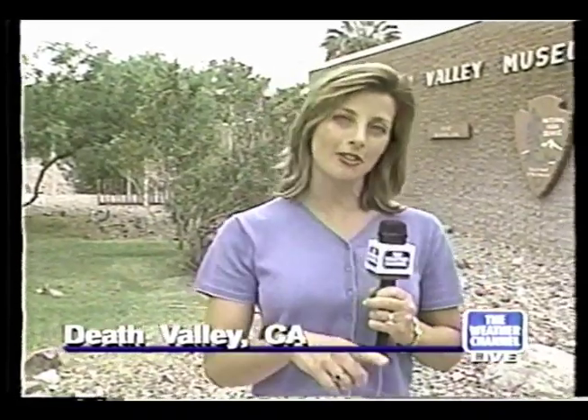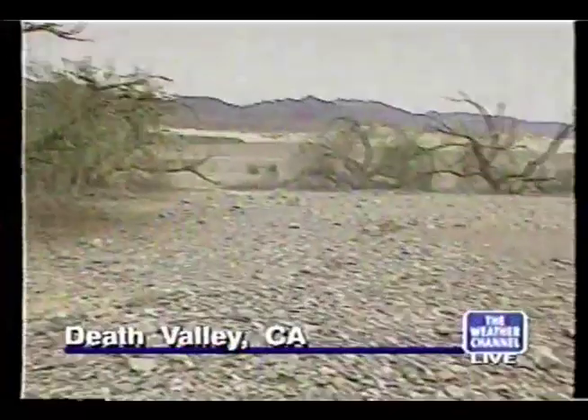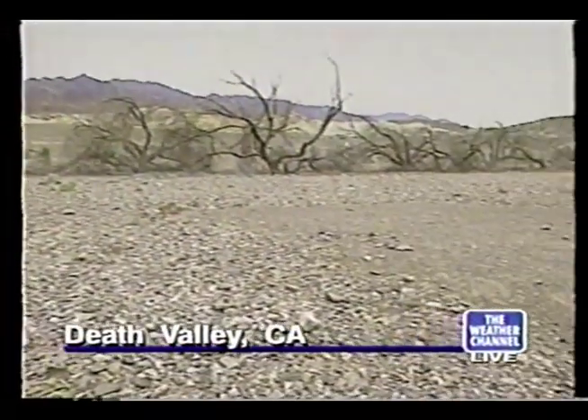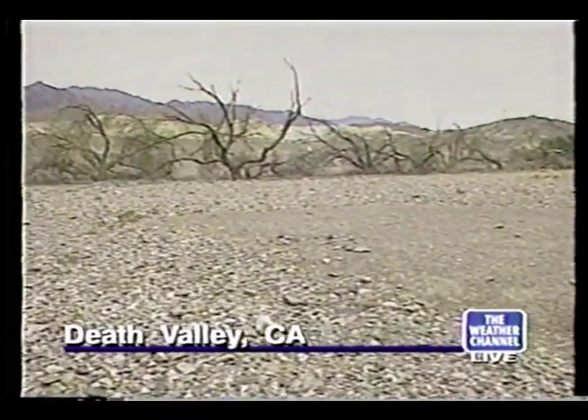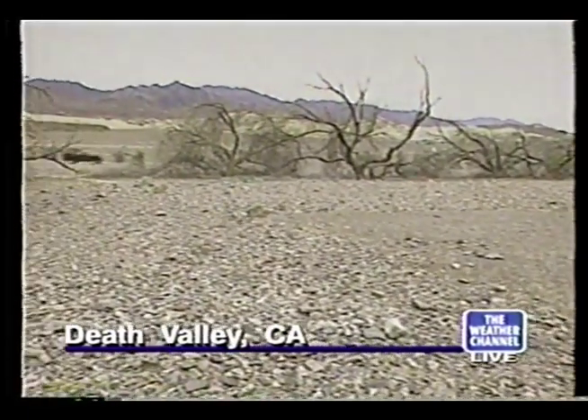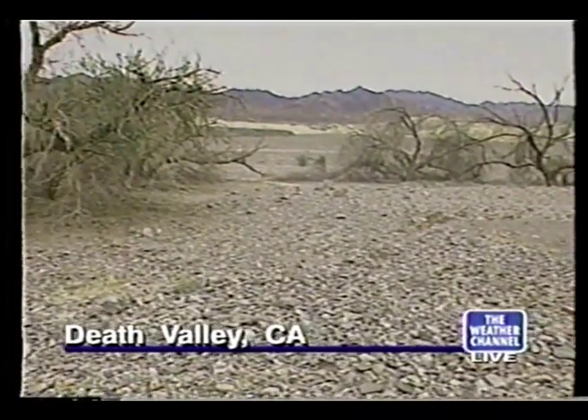But if you look on the other side of me, we have basically a lot of grayness — rocks, dirt, and mountains. We are in the valley between the Panamint Mountains and the Amargosa Range here in Death Valley. Basically what you see is a lot of dirt and rocks and not much vegetation until you get into this area, which is the Furnace Creek area. It's kind of a booming little town in the middle of the desert.